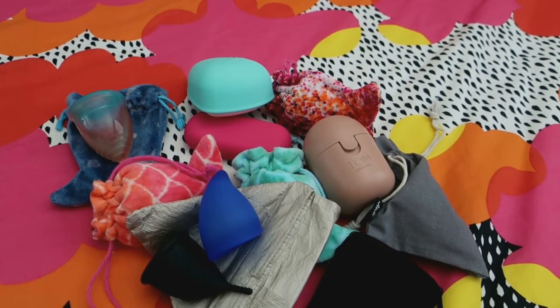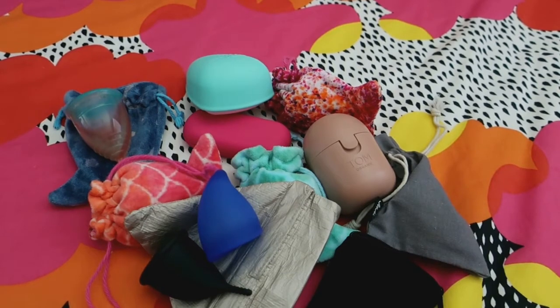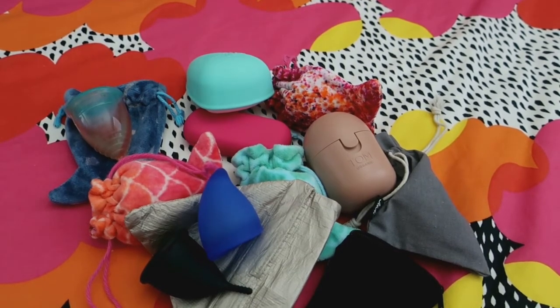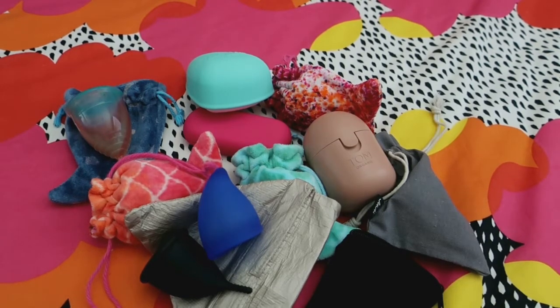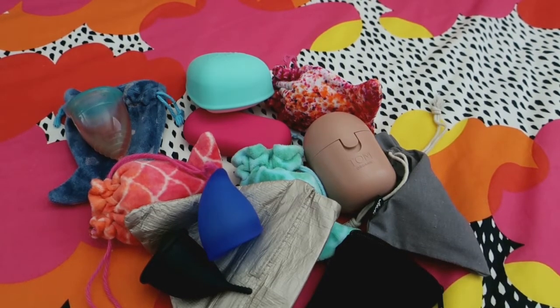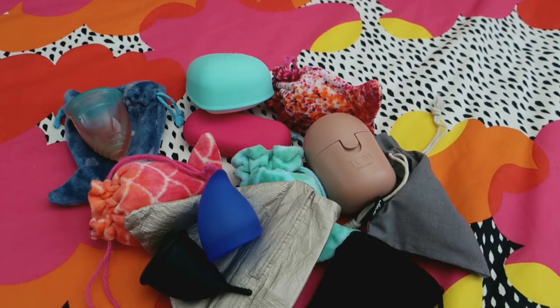Question number four: what type of flow do you have and how long is your period? It is a five-day period with heavy days on day two and day three. Question number five: how comfortable is wearing a menstrual cup? When you get the right one, or ones, it's perfectly comfortable — I don't even feel these cups even if they're significantly different shapes and sizes.